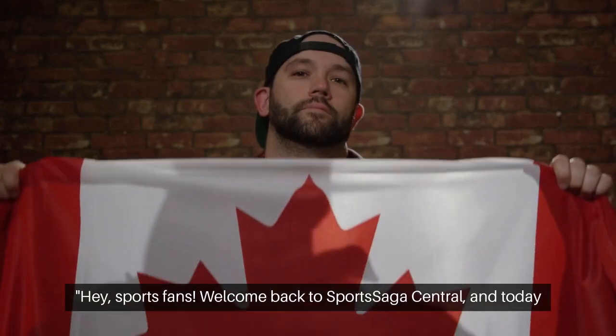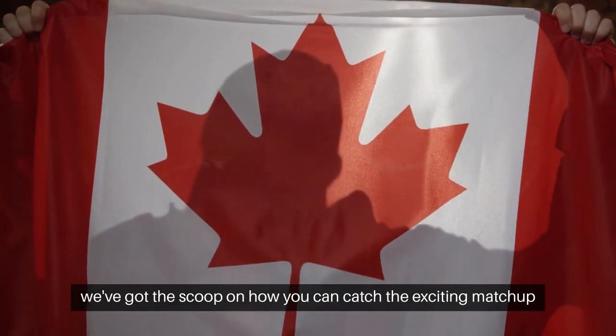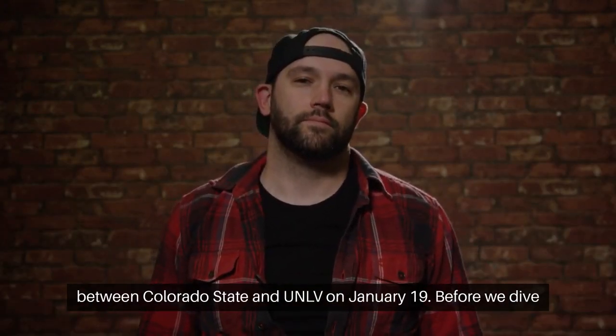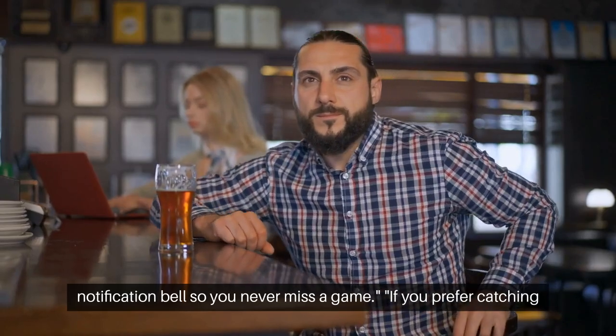Hey, sports fans! Welcome back to Sports Saga Central, and today we've got the scoop on how you can catch the exciting matchup between Colorado State and UNLV on January 19th. Before we dive in, make sure to subscribe for more sports updates and hit that notification bell so you never miss a game.